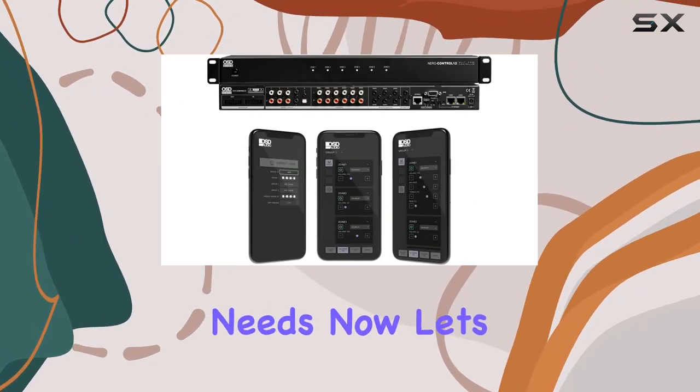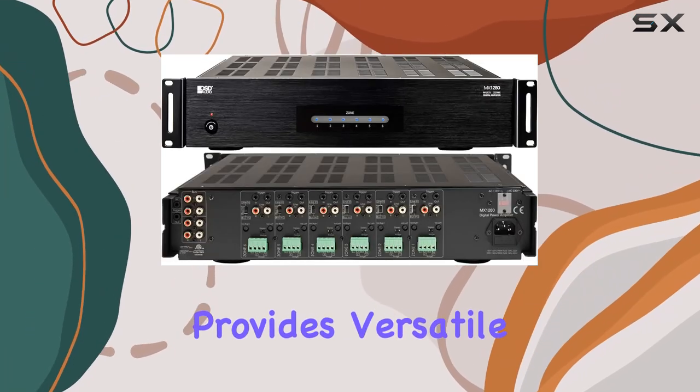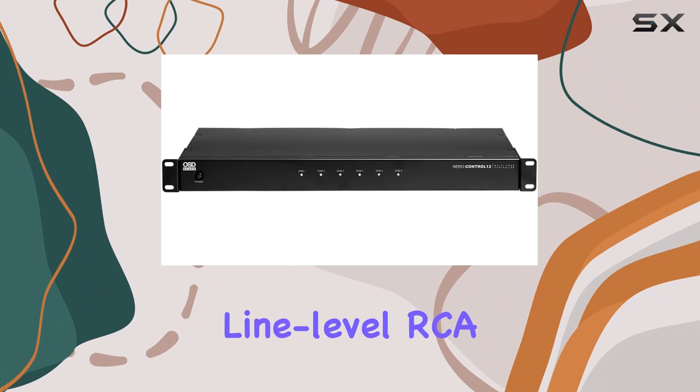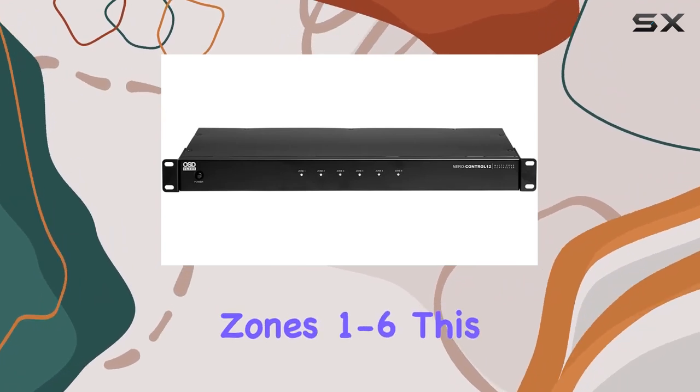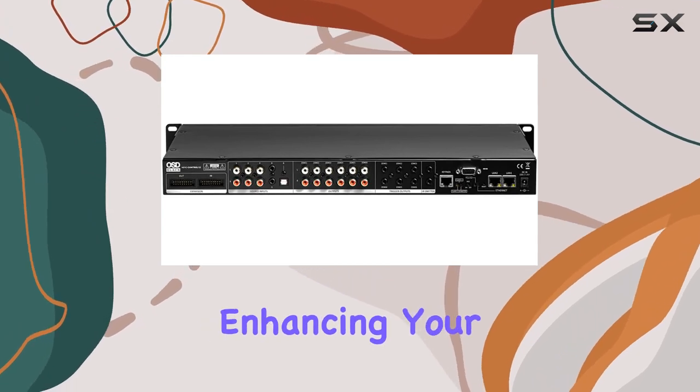The Control 12 provides versatile preamp outputs with six stereo line-level RCA outputs for zones one through six. This means you can flexibly connect to multi-channel power amplifiers, enhancing your audio output experience like never before.